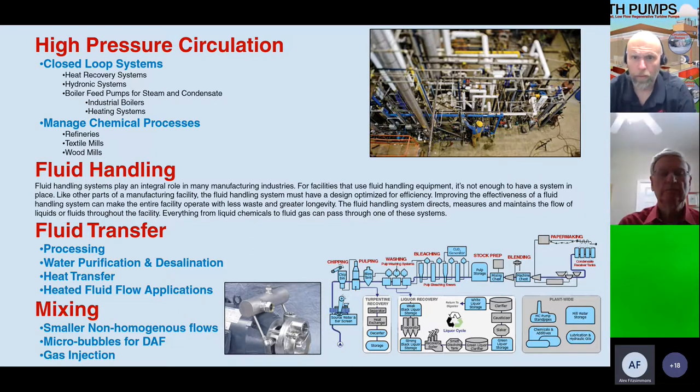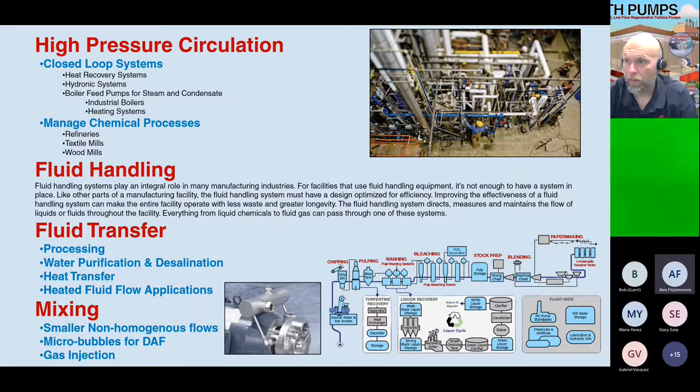In general, any place with a high-pressure system that needs circulation — any closed-loop system such as heat recovery, hydronic systems, boiler feed systems, or chemical processes — can use a regenerative turbine pump. When you're out in the field looking for regen turbine applications, look for high-pressure pumps, fluid handling with fluid transfer, any kind of heated fluid, especially where low NPSH is needed.